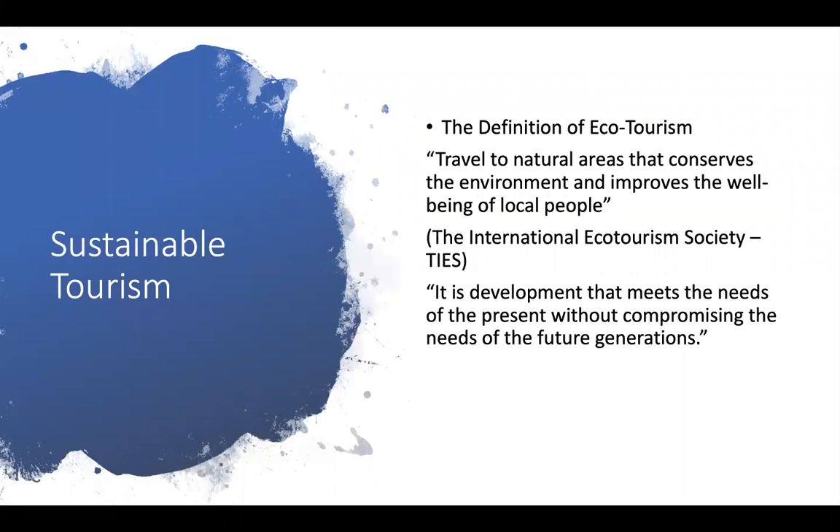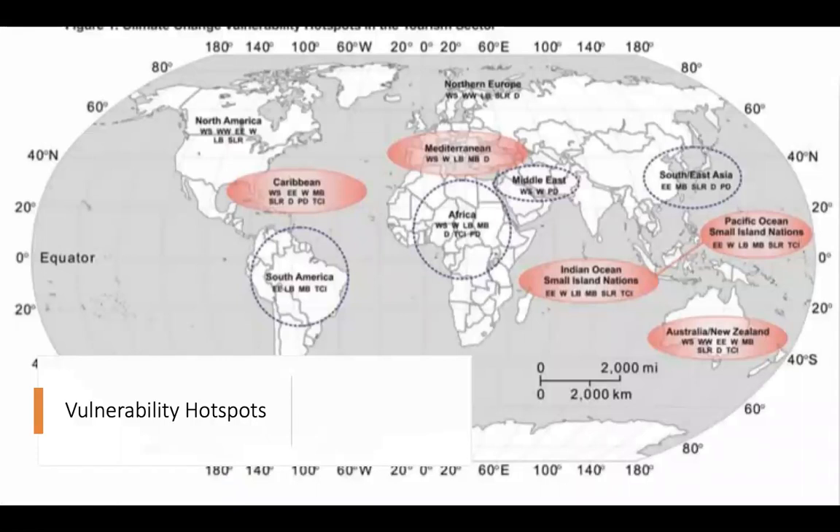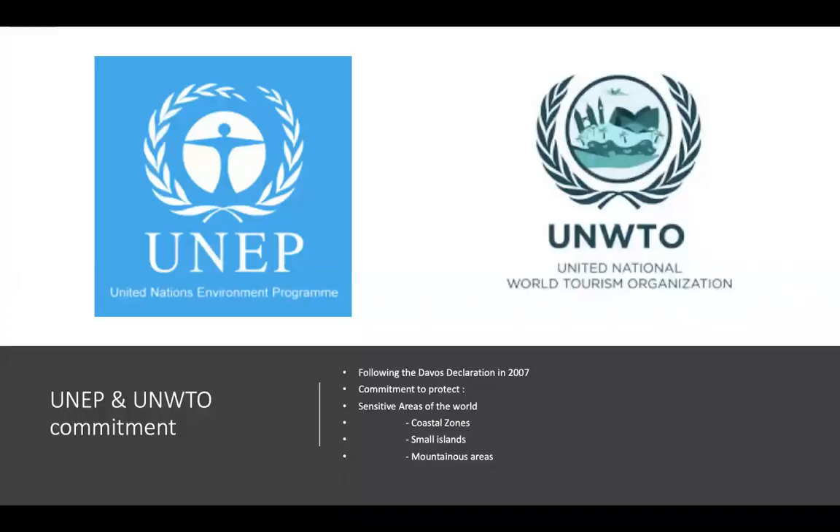With all this beauty on offer in Jamaica, it's only fitting that we turn our attention to sustainable tourism on this island paradise. Here we look at ecotourism — the definition being travel to natural areas that conserves the environment and improves the wellbeing of local people. It is development that meets the needs of the present without compromising the needs of the future. This island in the Caribbean, which I have grown fond of through my research, is one of the five vulnerable hotspots in the world. Following the Davos Declaration in 2007, the United Nations Environment Programme and the UN World Tourism Organisation committed to protect sensitive areas of the world — coastal zones, small islands, mountainous areas — all of which relate to the island of Jamaica.